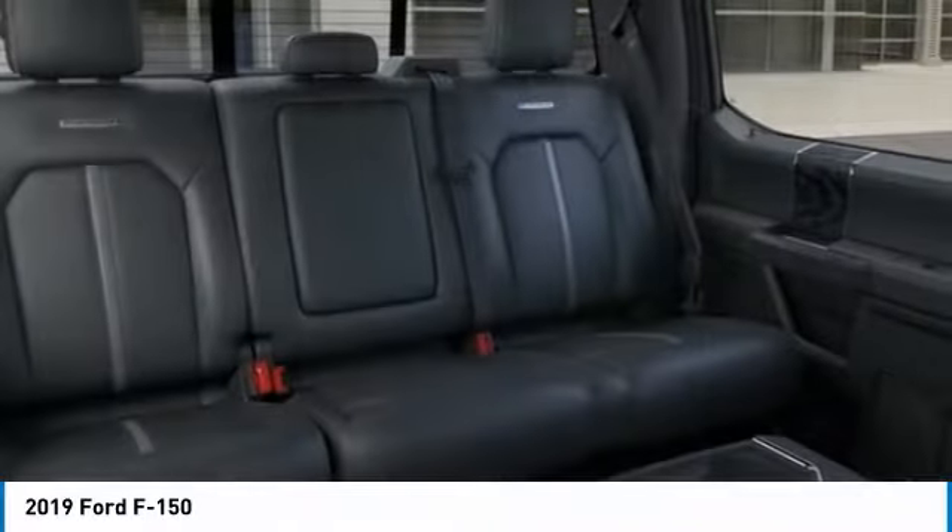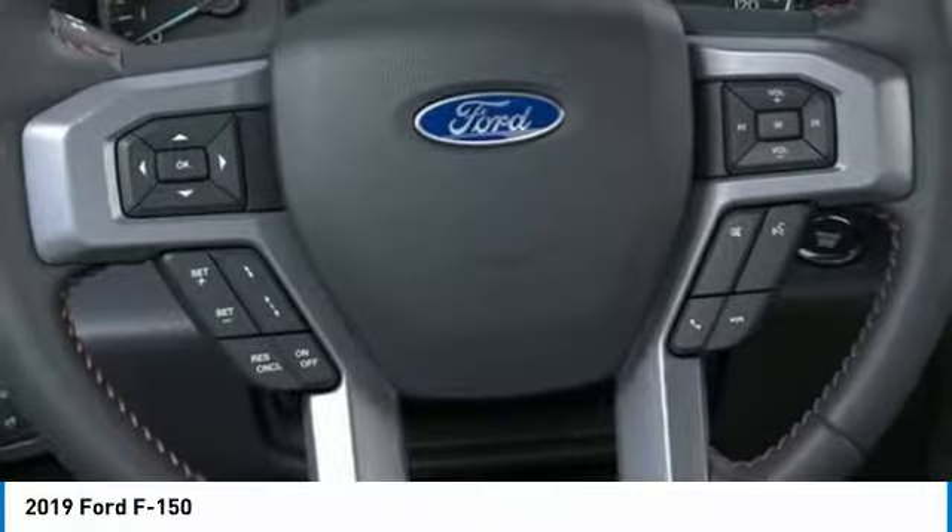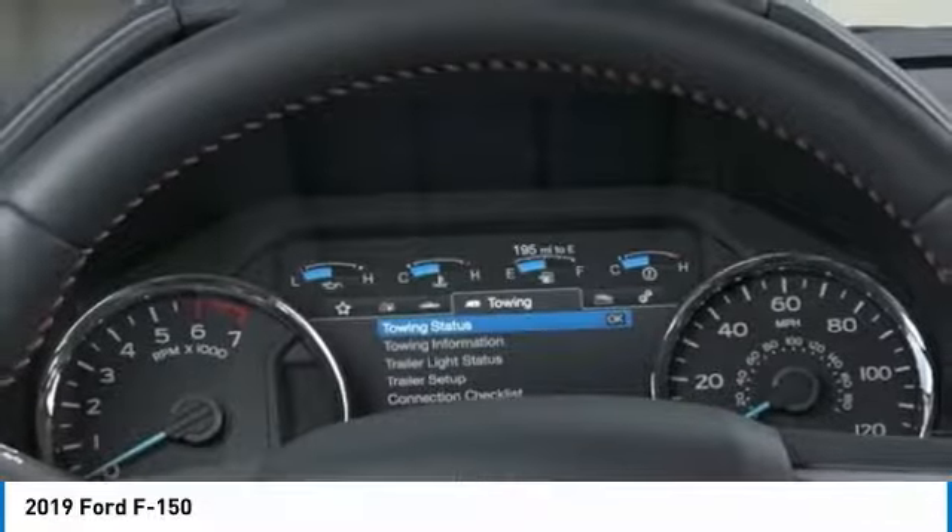Front performance tires, rear performance tires. A vehicle like this doesn't come along every day. Come in and get it before someone else does.